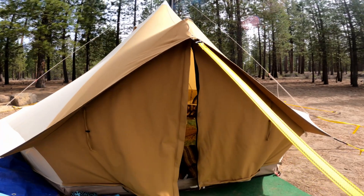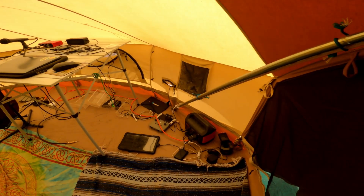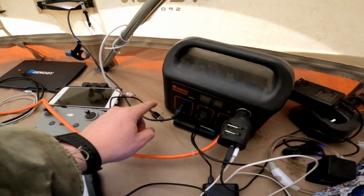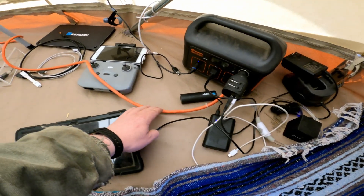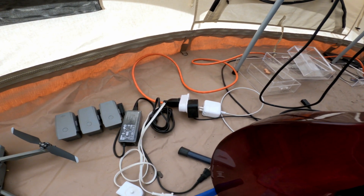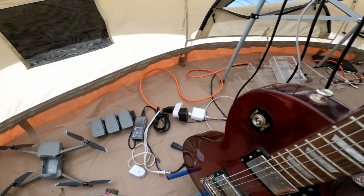Here's a tour of the inside. This is kind of just how it typically looks — I cleaned up a little bit, but it's not perfect in here. Starting with the charging station: I have my Jackery 240. This cable goes out to my solar panel — you can see it's getting 14 watts right now; it's kind of a cloudy day. I have an extension cord that charges all the accessories I need for AC power: my toothbrush, the drone batteries, my cell phone, my laptop.